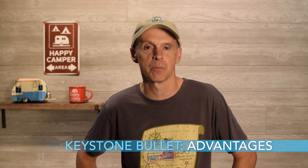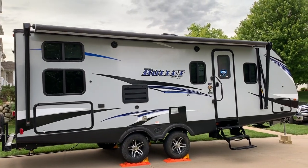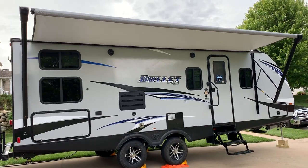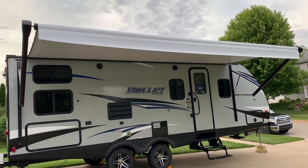Now let's look at advantages to the Keystone Bullet 243BHS. Exterior-wise, the Keystone has a 19-foot power awning, which is obviously really nice — a lot of shade, and the fact that it's power makes it easy to operate. With my 179, I use a Pahaki visor, but the awning is definitely a plus. If wind comes up, you can just use the power button and pull it in quickly. Advantage to the Keystone in this regard versus my 179.